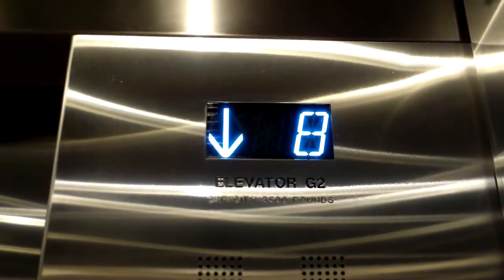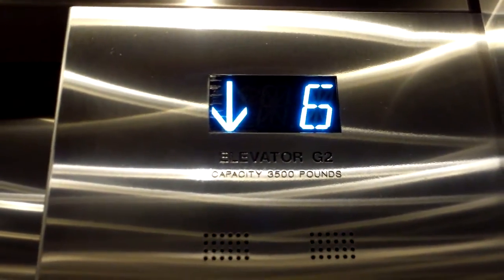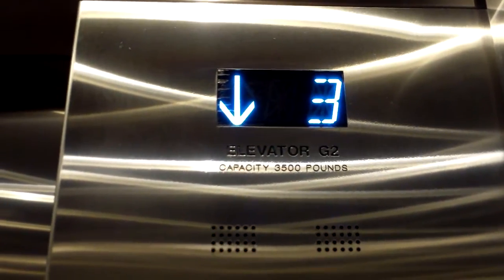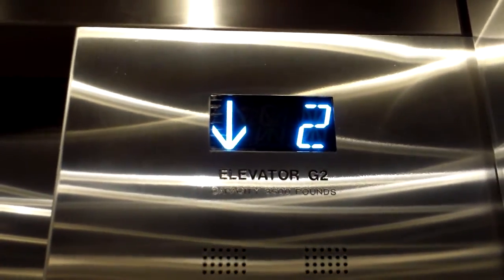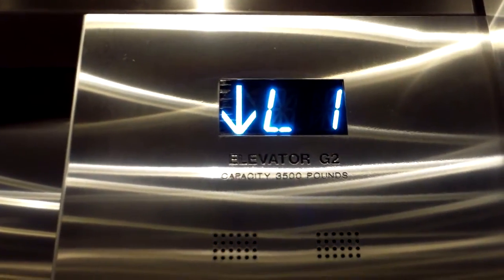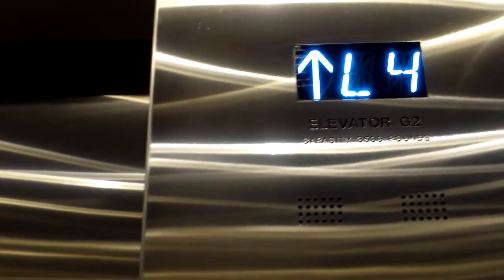I'll get the cab view when it stops on L4. It's just plain metal cab — vandalism resistant. I think it's kind of slow in a way. L4 — this is just the bottom floor of the garage, four stories underground.